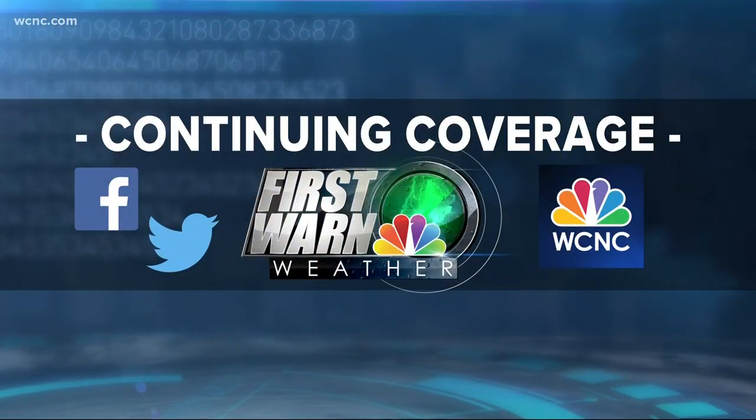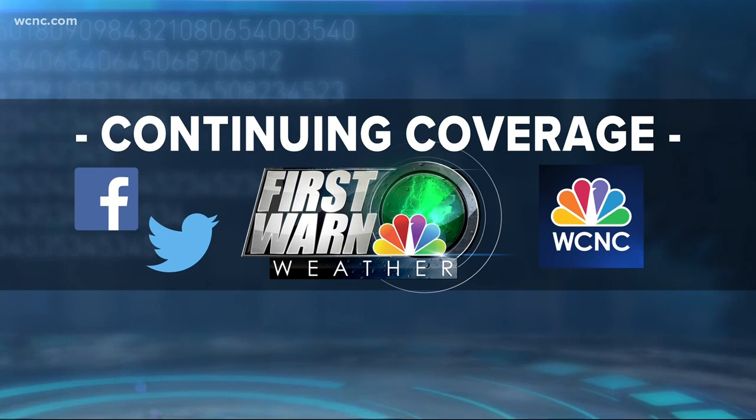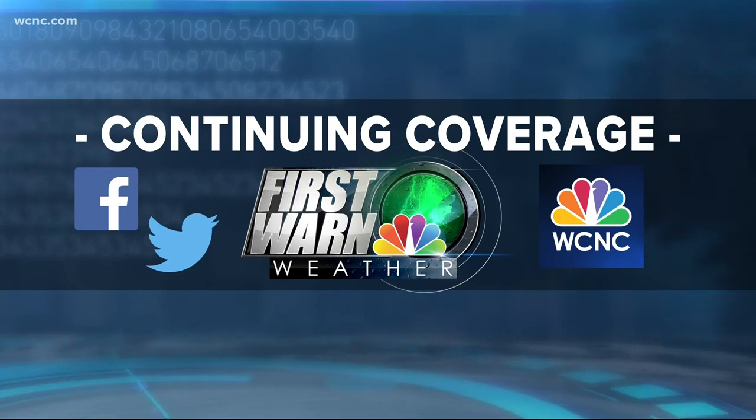Reporting in Boone, I'm Brandon Goldner, NBC Charlotte. And remember, you can always find the latest on the weather at your fingertips inside the NBC Charlotte mobile app — you can find everything you need from Interactive Radar.